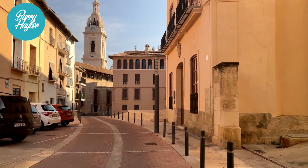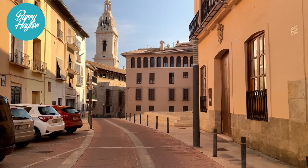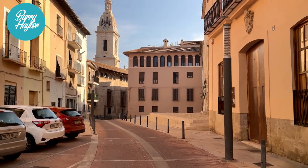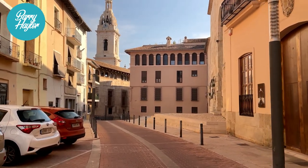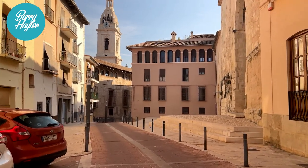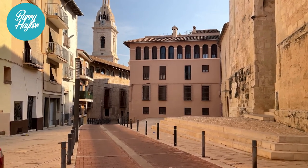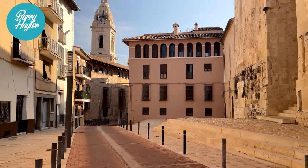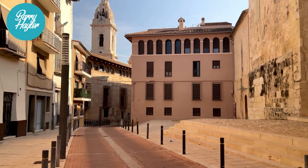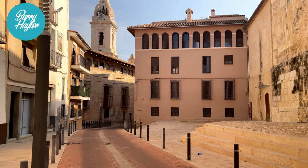It looks quite a big church with a big steeple. It's 11:15 in the morning on a Sunday.